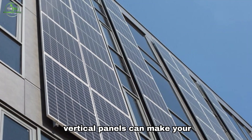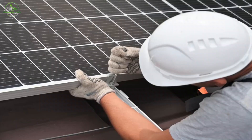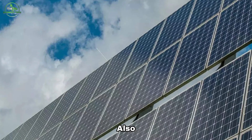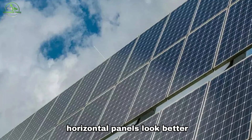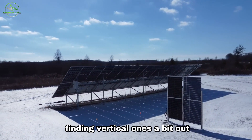Vertical panels can make your home look cool and modern, adding a stylish touch. However, putting them up can be tricky and special skills and equipment are needed. Also, many people think traditional horizontal panels look better on their roofs, finding vertical ones a bit out of place.